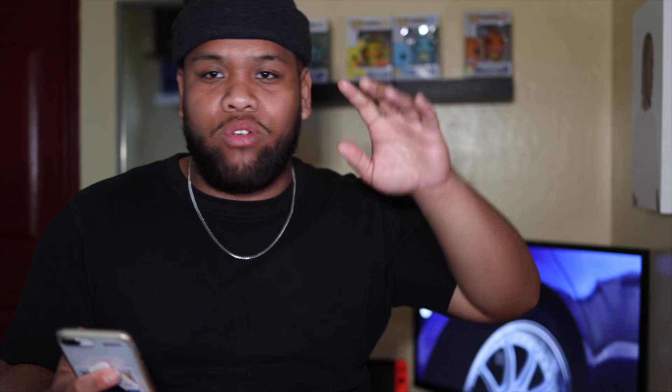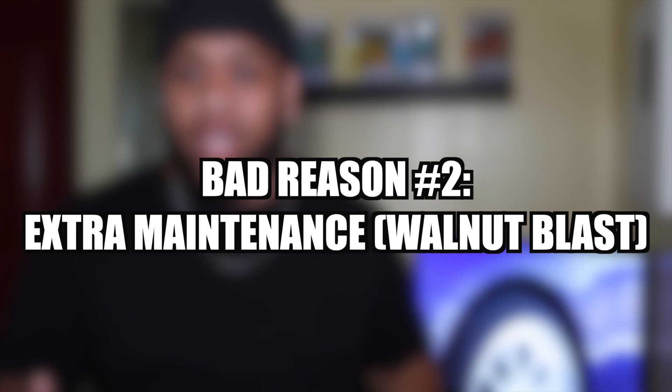Reason number two on the bad side: the IS250 is a direct injection car, which means you have to do walnut blasting to get the carbon buildup out of the system. That happens with all direct injection cars and it's just an extra maintenance item you have to stay on top of. If you want one less maintenance thing to deal with, then the IS250 might not be for you — you're going to have to do walnut blasting to get the carbon residue out.